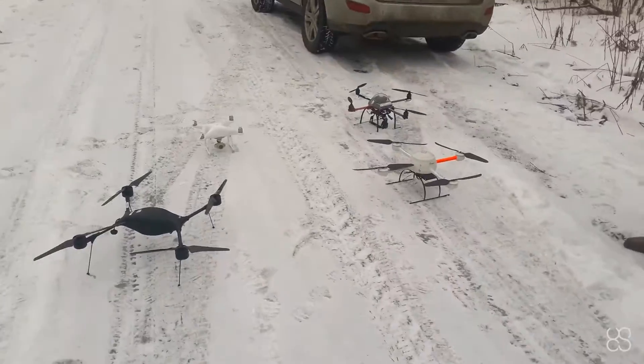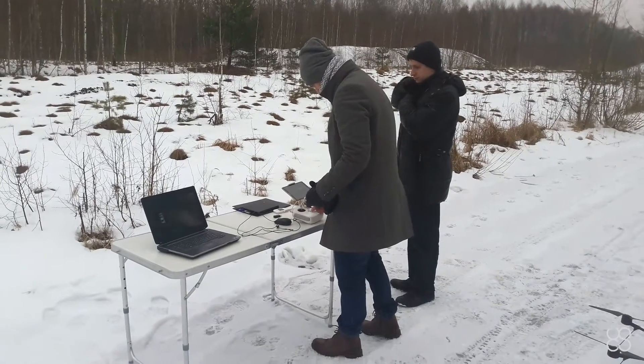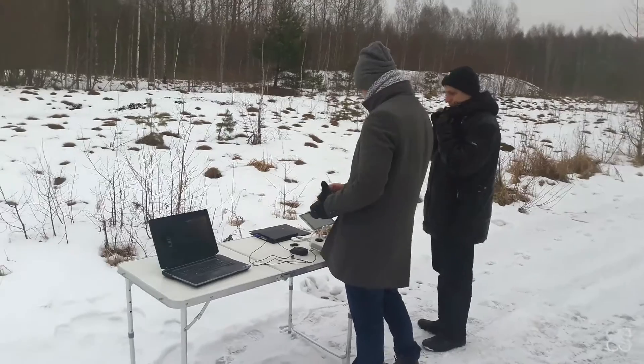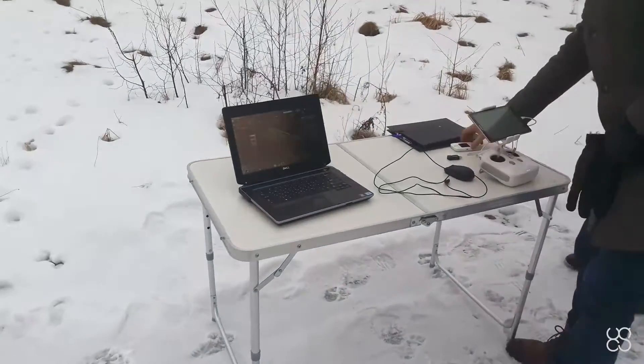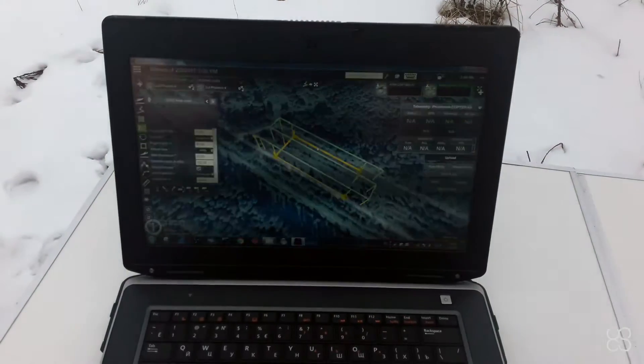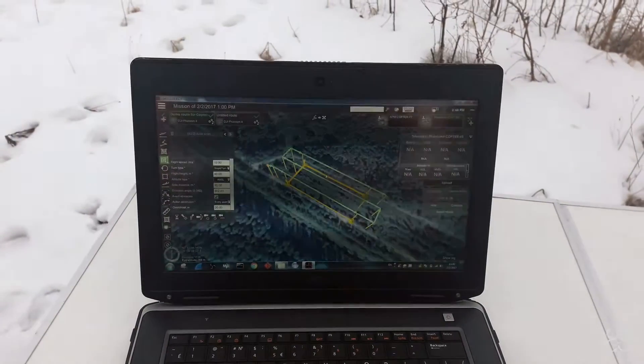This is why we have decided to test the drones against one another in terms of precision. This will be the first video in a series of videos in which we will compare the precision of different drones. To do this, we prepared a short photogrammetry mission.